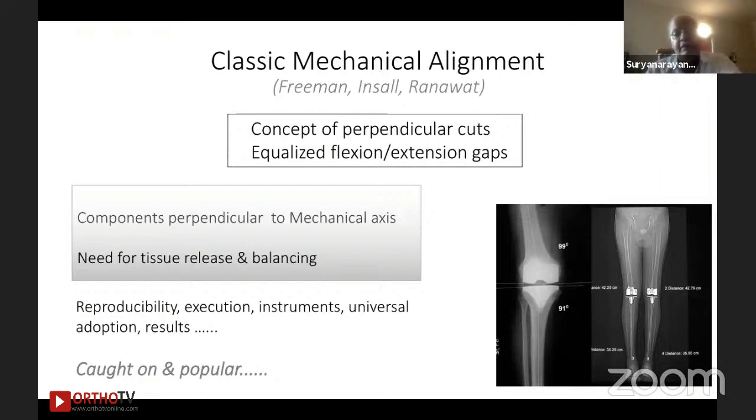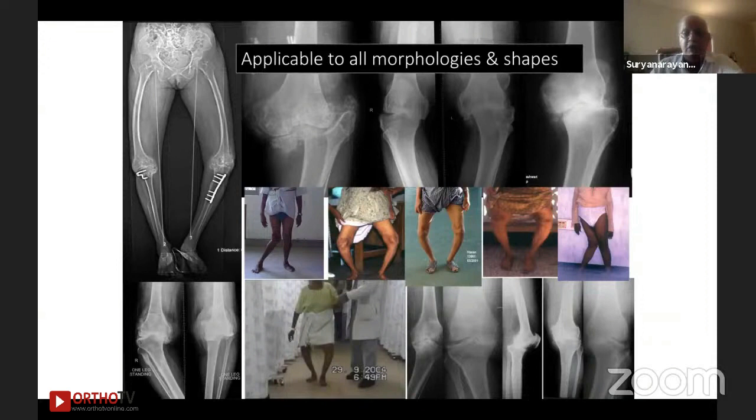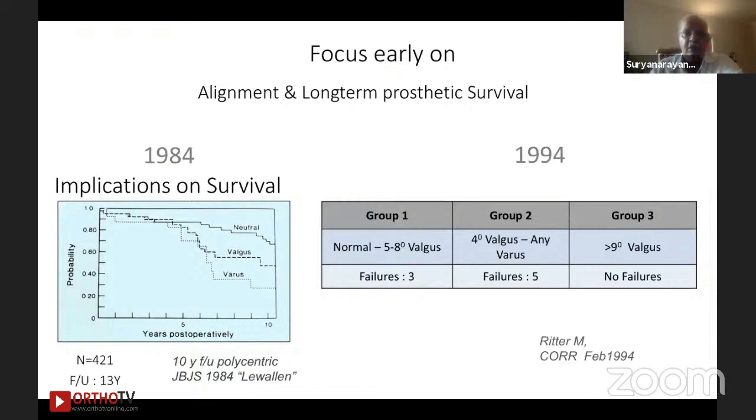That was one reason mechanical alignment got popular. But one downside was that when we do this, we were changing the whole mechanics, the anatomy, and then were compelled to do some element of soft tissue release. One thing about the mechanical axis — which has been used since the 1980s — is that it adapts to every geometry. It is applicable to all morphologies and all shapes. That is the biggest takeaway: mechanical axis is a fallback for all situations.